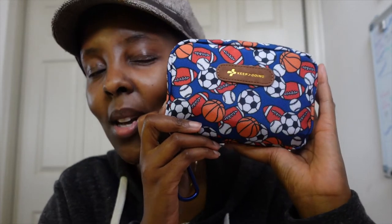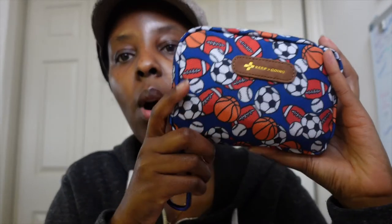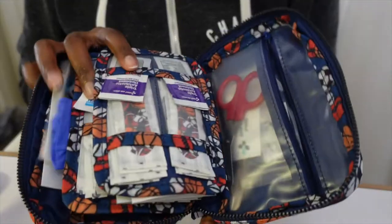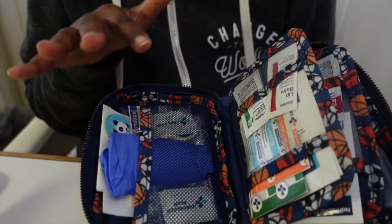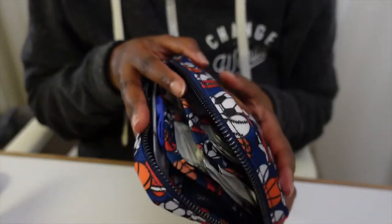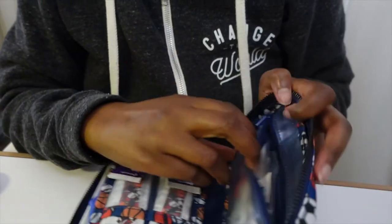It comes in beautiful designs. I chose this one because the one I really wanted was out of stock — I think it's called 'Signature' and it has band-aids and stuff written on top. So I'm going to show you what's inside. It opens like a book, and this thing is packed. It's small but I'm so impressed.